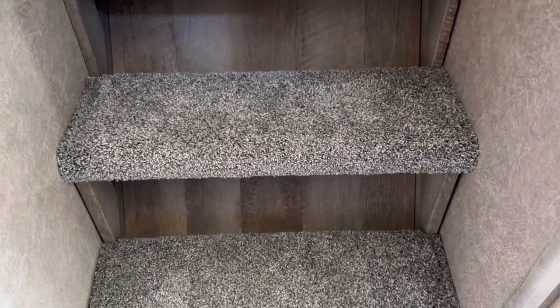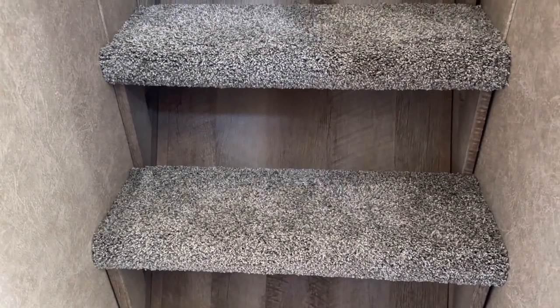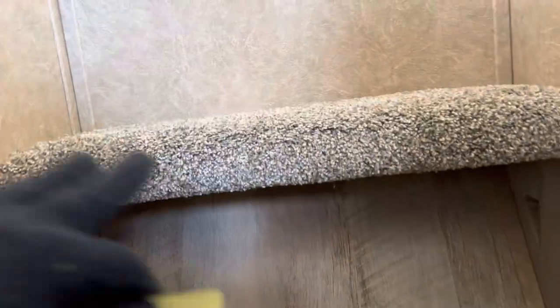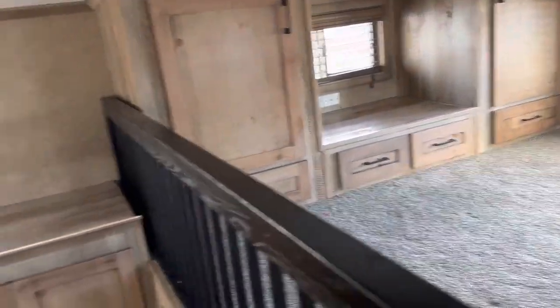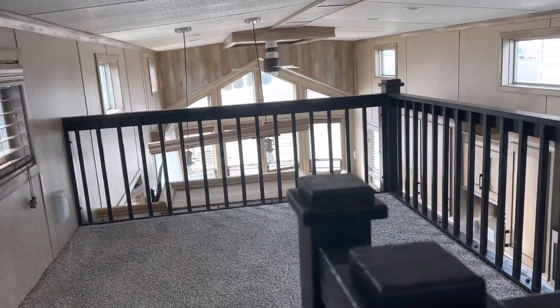We have the open-style stairway instead of the closed option. The other option is the tread steps — the closed style is just carpeted on the up and down side. And here is that super-and-one-half loft. There's the wall air unit, black railing, and a cute little loft over here.